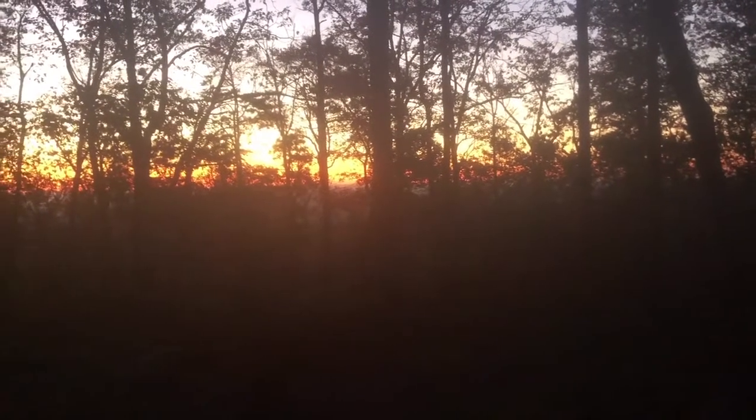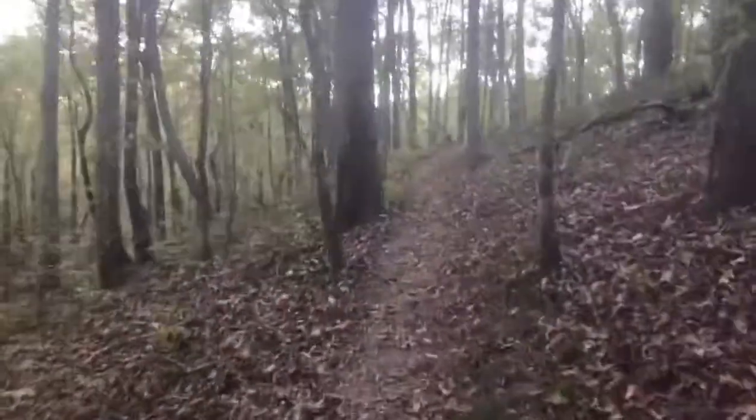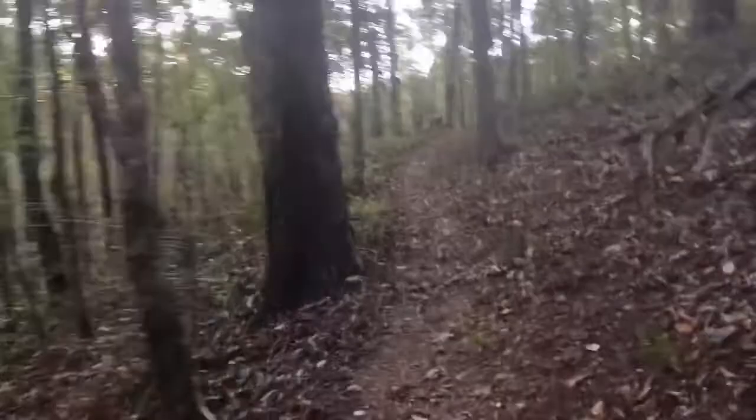Look at that sunrise - my view first thing this morning! Good morning, day seven, just leaving the Blue Mountain shelter a couple minutes after six. I got up wanting to get going, feeling good, and it's a beautiful day as you've already seen. Let's hit the trail!